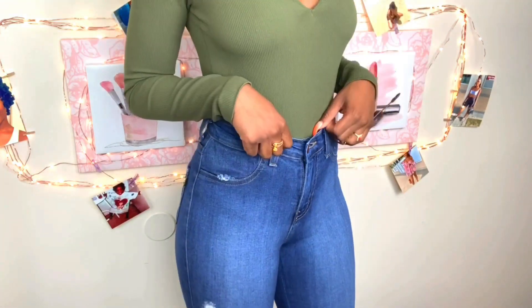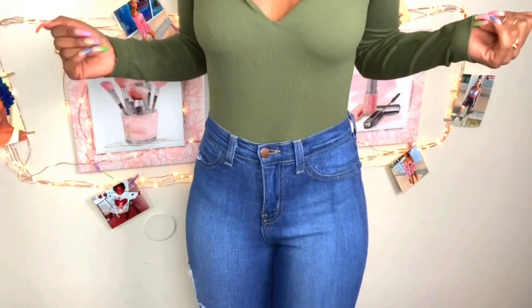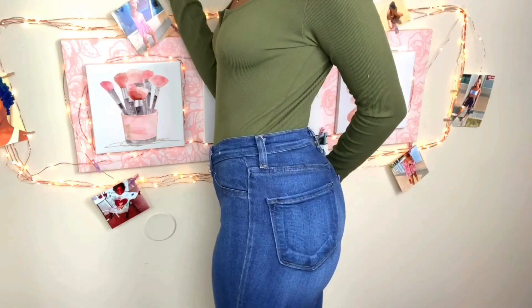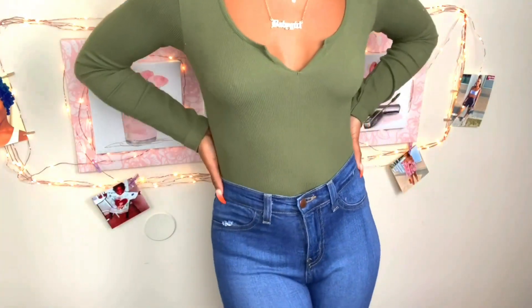I need jeans, honey. What's this — I look like I just gained 30 pounds, but I'm snatched. Let's get into the other pants that I got.